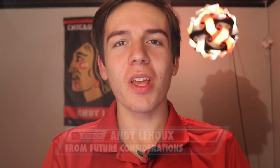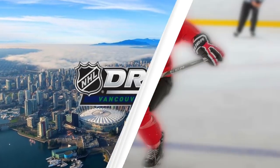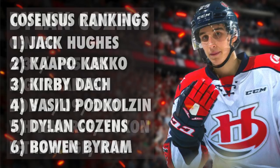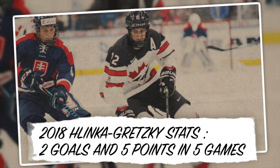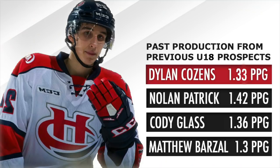Hello everyone, I'm Andy Léo from Future Consideration, and today we'll take a closer look at 2019 NHL draft top prospect Dylan Cousins. Cousins has been a consensus top 5 pick for the upcoming draft since June, and all indicates it will stay that way for the rest of the season. After a strong Hlinka Gretzky tournament accumulating 5 points in 5 games, the Canadian centre currently has 14 goals and 36 points in 27 WHL games for 1.33 points per game.